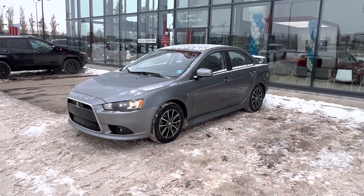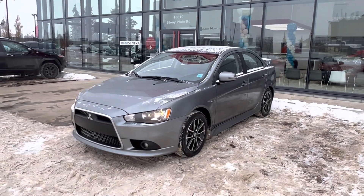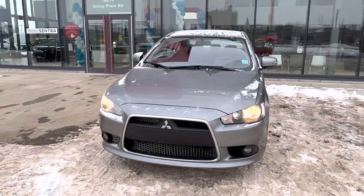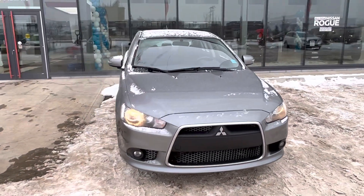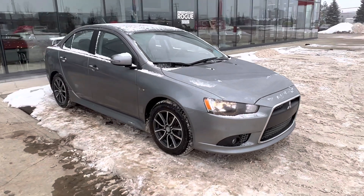Hey, good morning. Steve Matthew from West End Nissan here. So this is the 2015 Mitsubishi Lancer that you were looking at. It is in immaculate shape here — very well taken care of. Super low Ks; it's only got 81,000 kilometers on it.